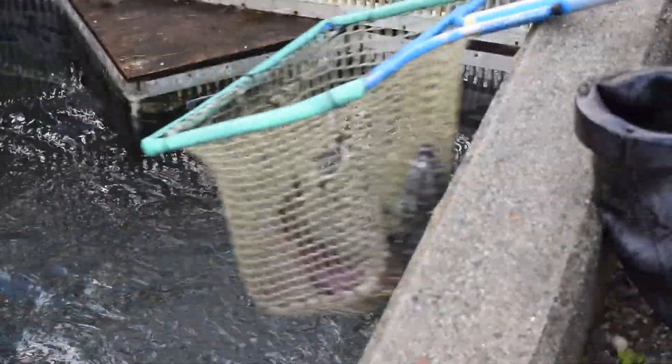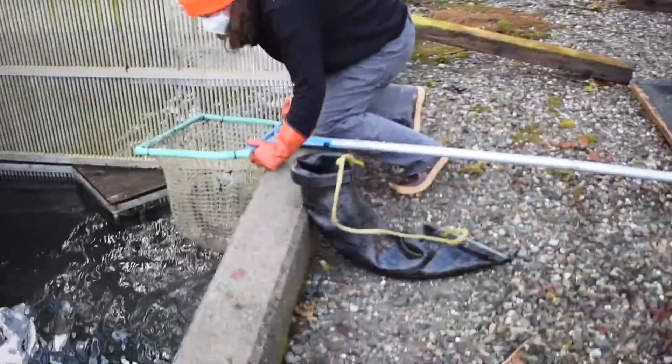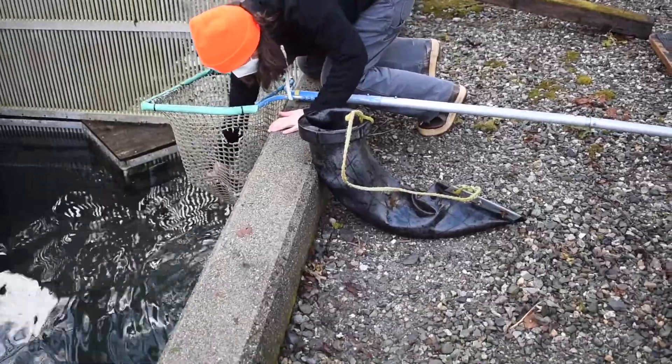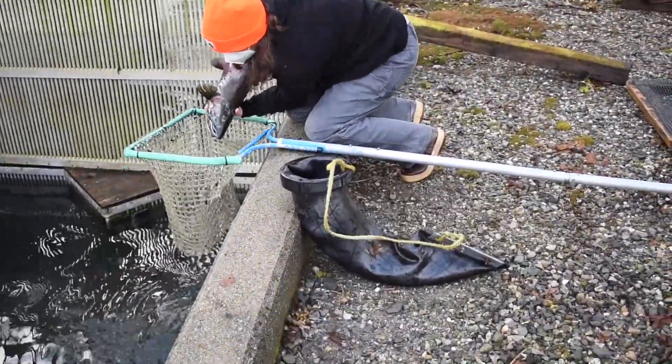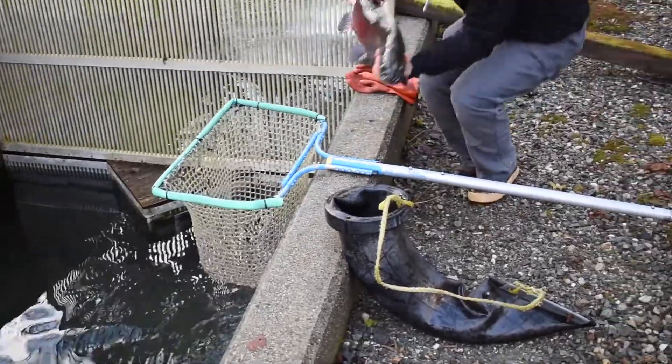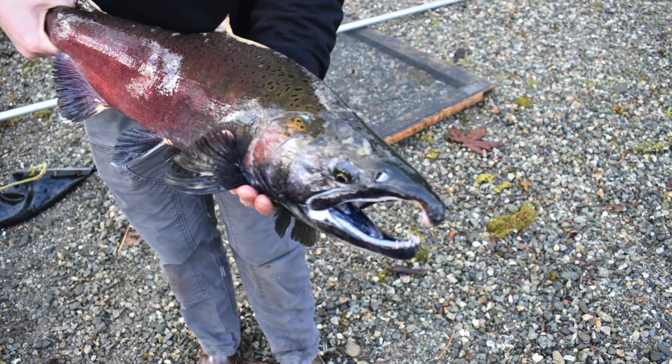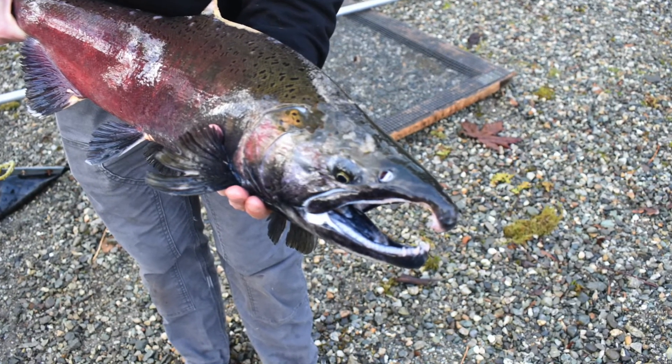The fish shown here is a coho salmon that was a little late for spawning season. Since the White Horse hatchery does not house coho salmon, the fish was caught and re-released into the river. Interestingly enough, coho salmon have white gums while Chinook salmon have black gums.